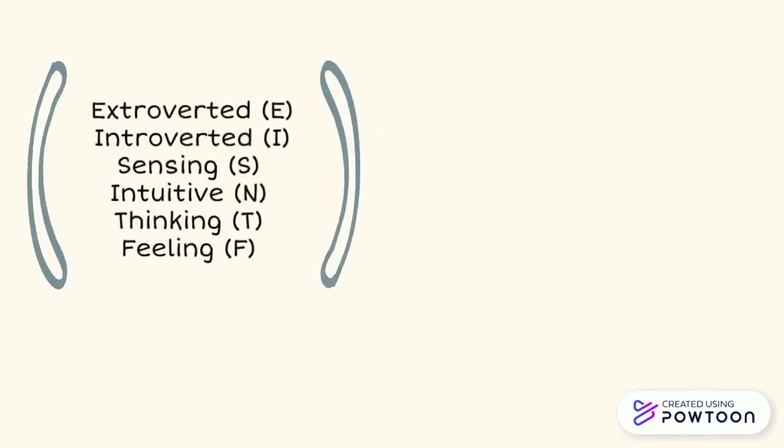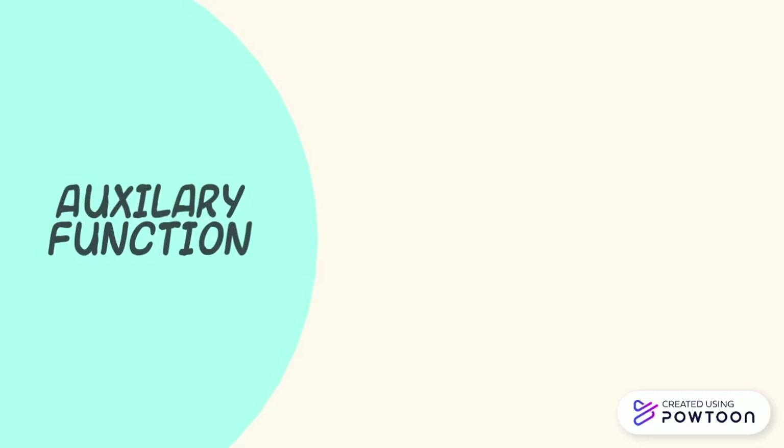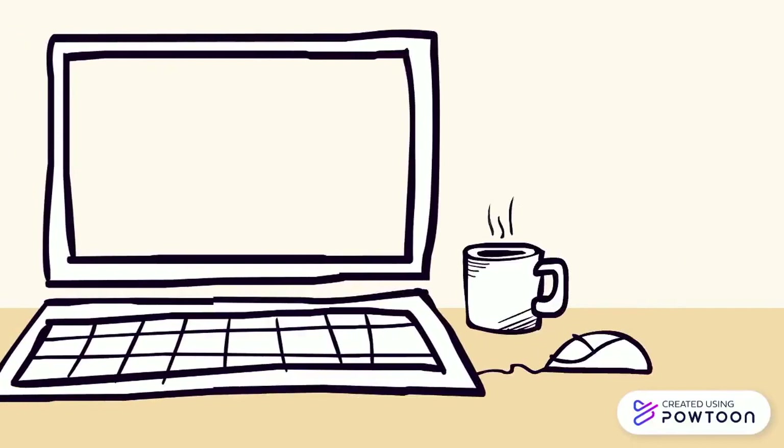From this, if you add two attitudes and four functions together, you only have six out of the eight MBTI letters. So where are the two other letters, J and P? In addition to the attitudes and functions, Jung also identified the auxiliary function, which supports the principal functions. This includes judging and perceiving, which are the last two letters of MBTI.